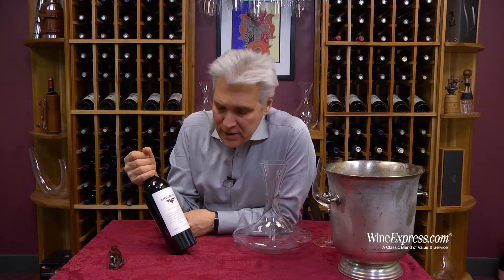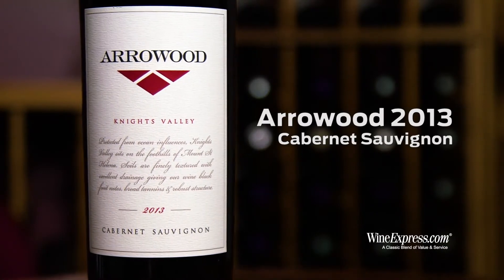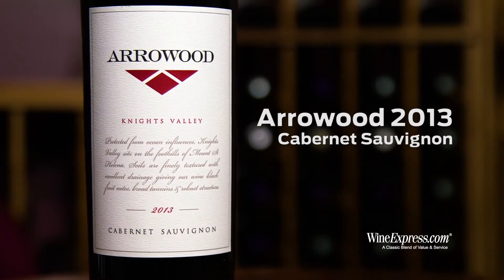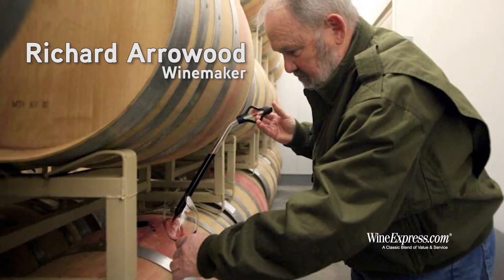Here's Arrowwood Knight's Valley Cabernet Sauvignon 2013. Arrowwood is the winery that Dick Arrowwood started a couple decades ago.